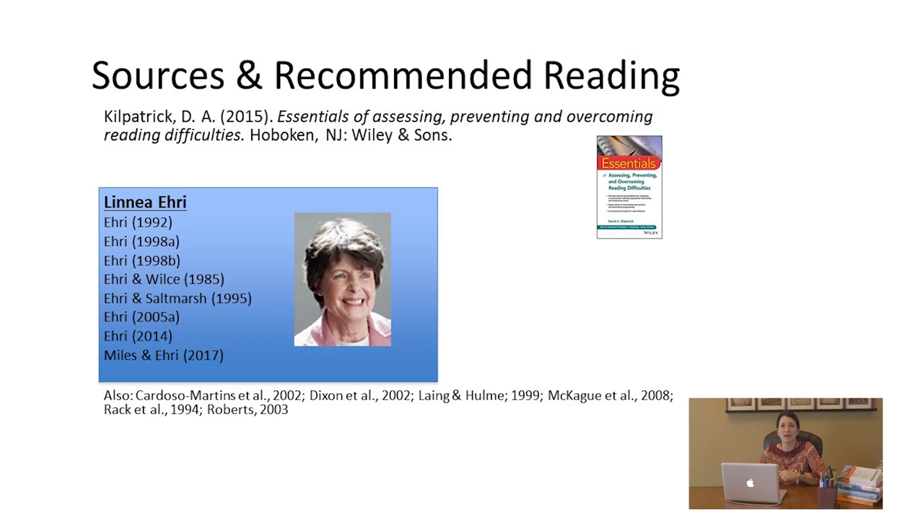The purpose of this presentation is to build your knowledge about orthographic mapping — what it is, why it's so important for learning to read. Once you understand why it's important and how it develops, you're going to see the role it can play for students who have difficulty reading words, difficulty using decoding strategies, labored fluency, and those who lack comprehension — all of which may be impacted by the inability to orthographically map.